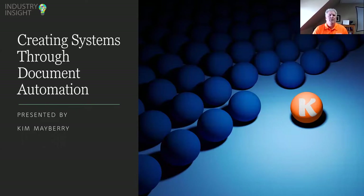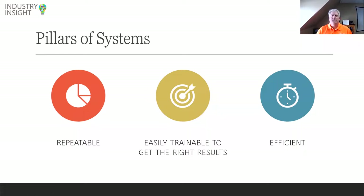Thanks, Kristen. I'm excited to be here and to talk to you about systems — specifically how we can create systems and documents and how automation can play into it. To start off, let's talk about what is a system. First, it's repeatable: can I go through and repeat the steps to have people accomplish the task over and over again? Second, is it easily trainable? How do we make a system that you can bring on new staff members who can get on and do it quickly and efficiently? Third is efficiency — how do we make things more efficient?